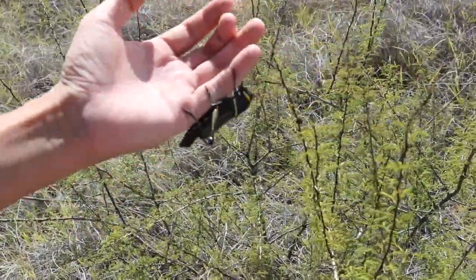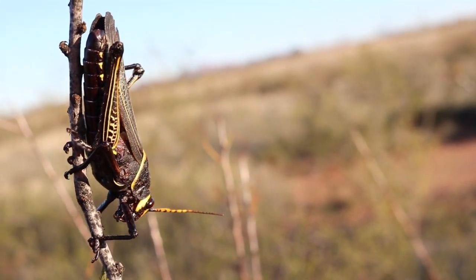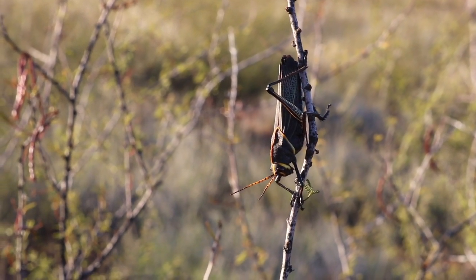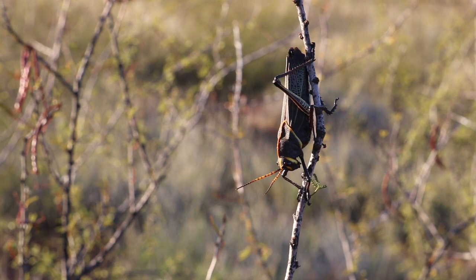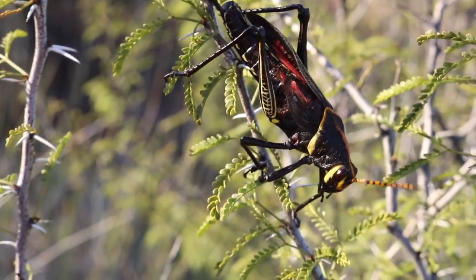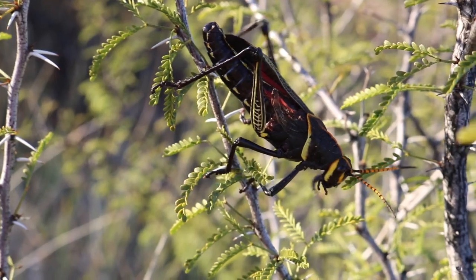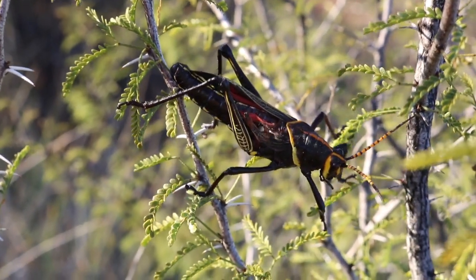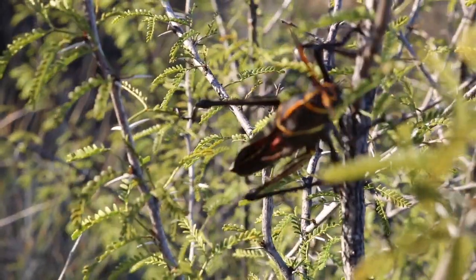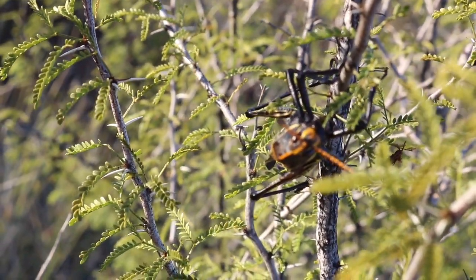They're mostly black, which is part of why they're called Mexican Generals. They also have yellow wings, a greenish vein pattern on the front wings, and red veins on the back wings. The yellow and red stand out a lot against the black as a warning to would-be predators that they don't taste very good.